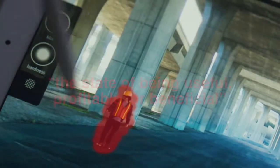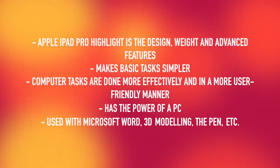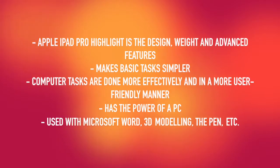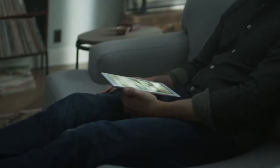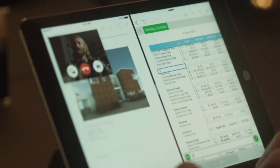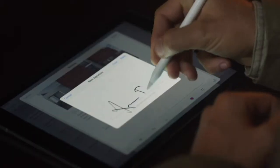A big focus of the iPad Pro's design is utility. Marketing is about creating utility, and since the focus of the Apple iPad Pro is utility, the advertisement directs attention to the ways in which the iPad Pro can be used to make basic tasks simpler and computer tasks more efficient and user-friendly. The value proposition is at the face of the Apple iPad Pro experience: the power of a PC and the power to go beyond it. As you scroll down the page, it displays some of the ways the iPad can be used like a PC — operating Microsoft Word, 3D modeling, pen input, etc. Apple makes a value proposition that users will be able to use the iPad as a PC with more utility and user-friendliness than a PC.